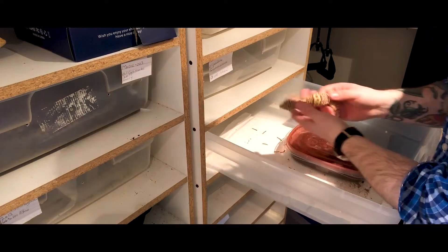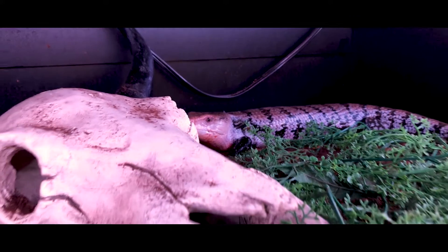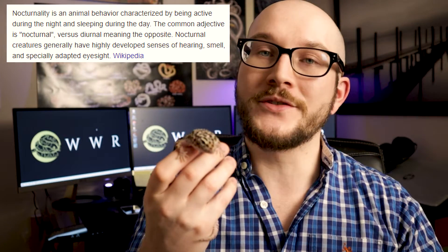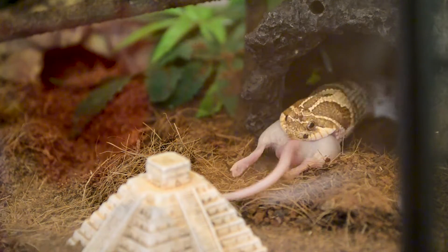Diurnal reptiles — diurnal means they're awake during the day. This is not a diurnal animal; this is a crepuscular animal, and there are nocturnal animals also. If you're wondering why I don't have a diurnal animal on me right now, all of mine are doing this — don't handle your animal right after they eat. Littlefoot here has a big full belly because she ate yesterday. So let's get to it.